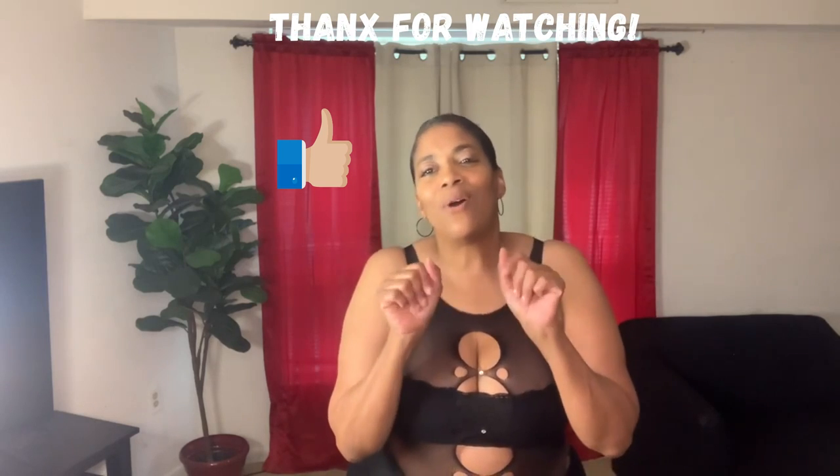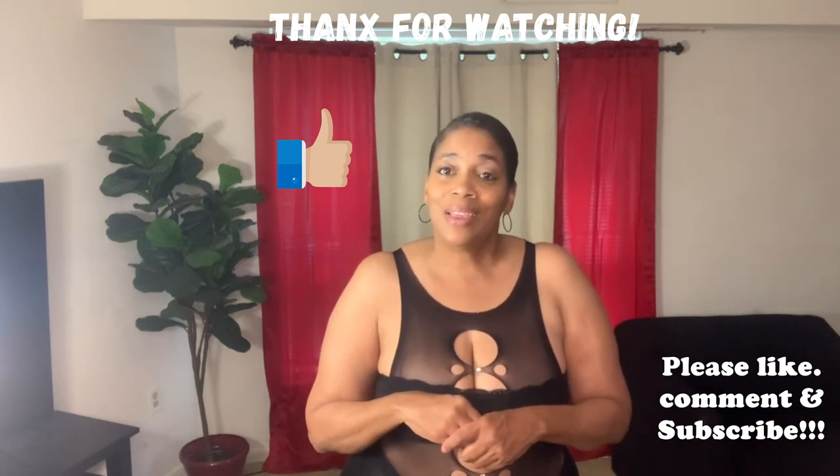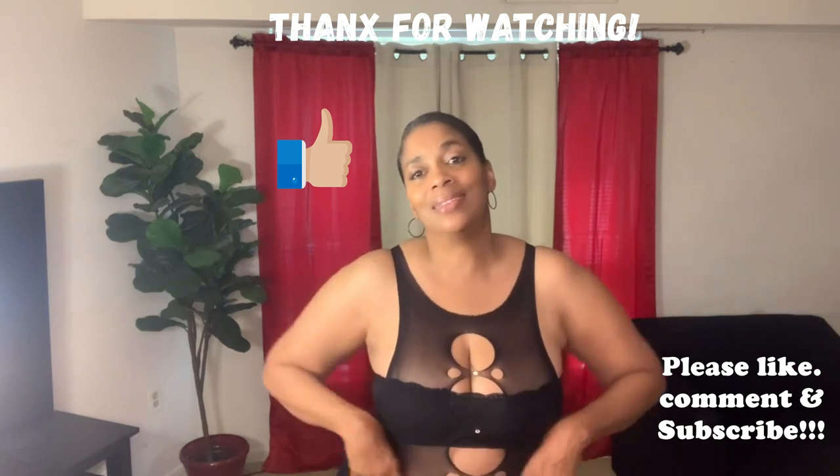If you've seen anything in this video that you like, please give this video a thumbs up and come back every Saturday — I upload every Saturday. I try to throw in some low-key vlogs on Wednesdays or Thursdays too. Have a great day and I will see you next time.